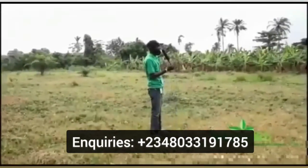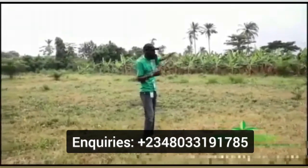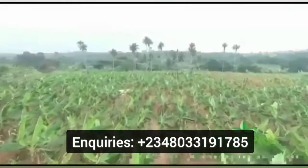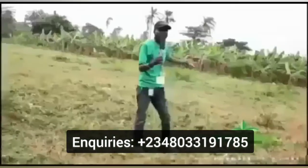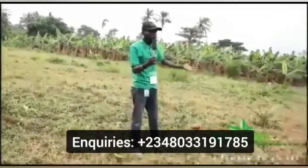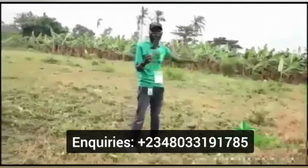Welcome to the West Agro plantain section. As you can see, this is over 6 acres of land already planted with plantain — this is just 5-month-old plantain, and we still have other plantain sections. We are not just planting; we also process into plantain chips and plantain flour. So watch out in the market for West Agro plantain flour.